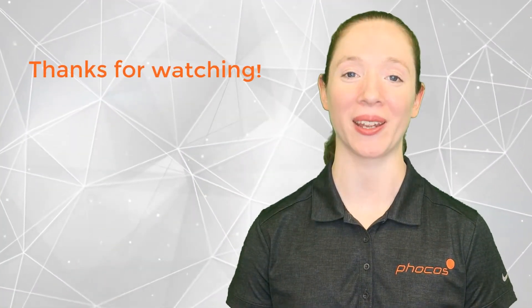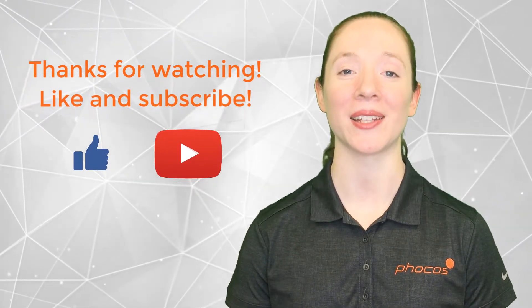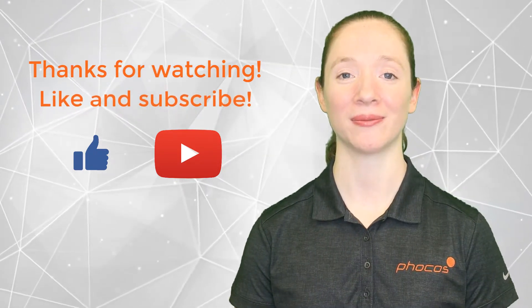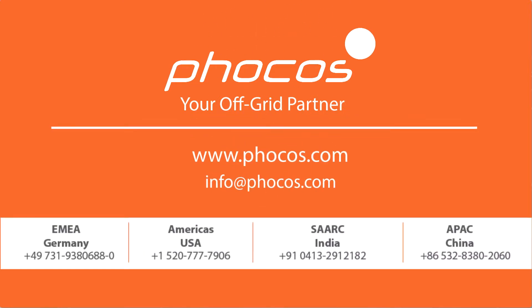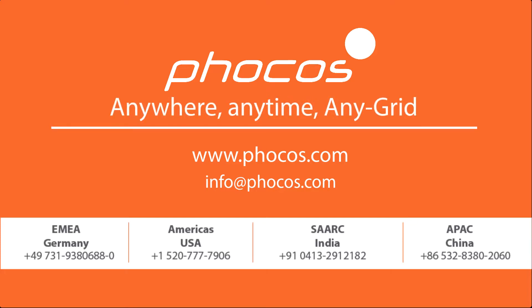Thank you for watching. If you like this video, please click the like button and subscribe to our YouTube channel for more FOCUS Tech Tip videos. For more videos and information, go to www.focus.com. FOCUS — making reliable energy access possible, anywhere, anytime, any grid.